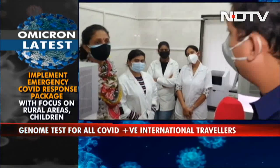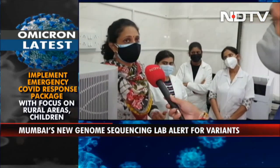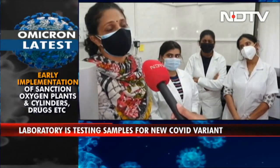We know that 466 travellers from countries of concern have landed in Mumbai. Are you going to be looking at all these samples in the lab? Those people who have landed are being tested by RTPCR, and all the RTPCR samples which are positive will be referred to us for sequencing.